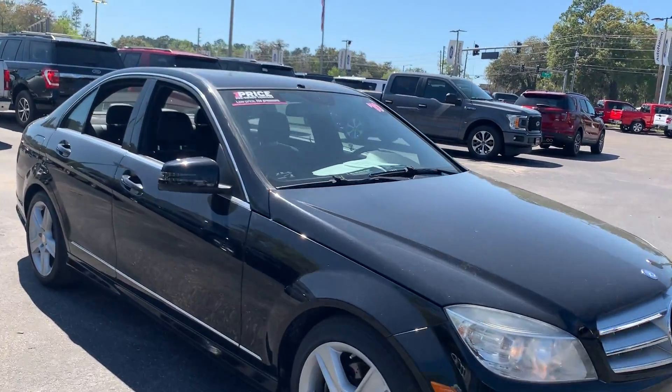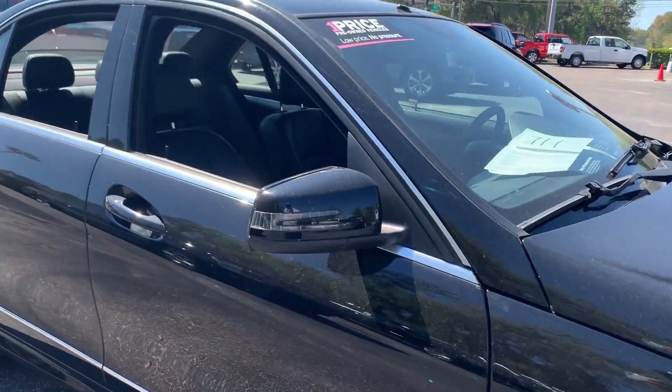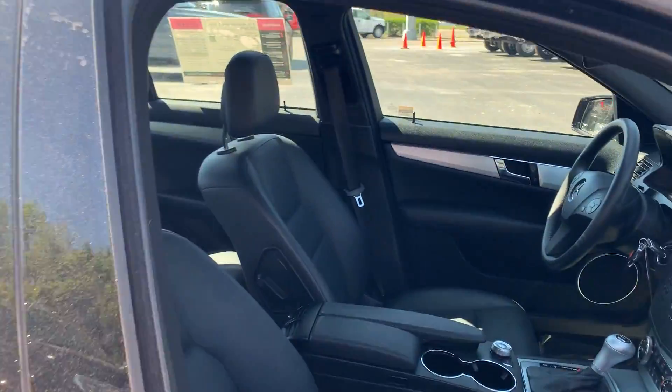This is a 2010 Mercedes-Benz C300, black over black leather interior.